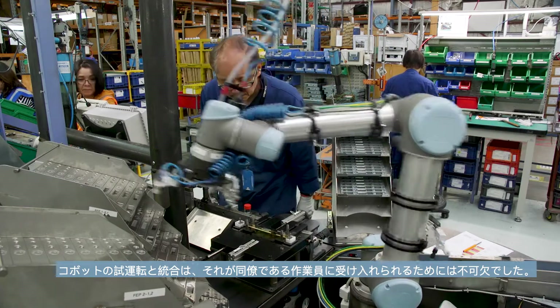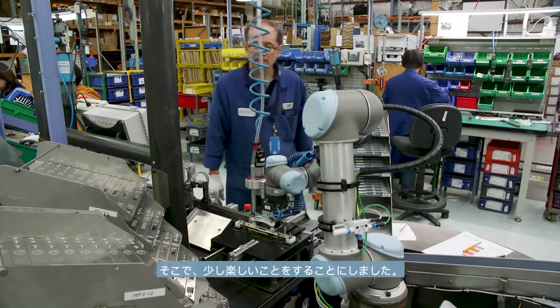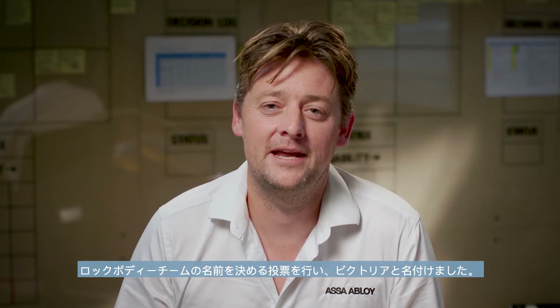The commissioning and integration of the Cobot was crucial for us in order to get her accepted by her co-workers. So we decided to have a bit of fun — we had a naming competition for the lock bodies team and they named her Victoria.